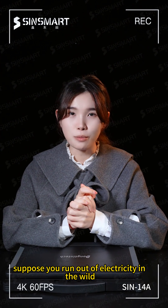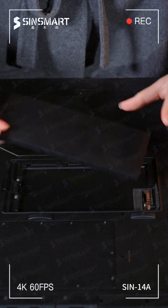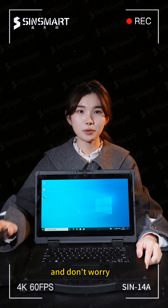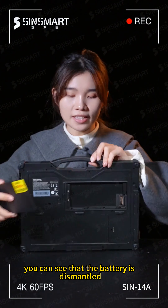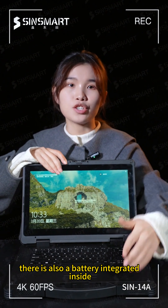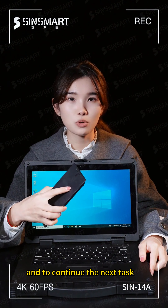Suppose you run out of battery in the wild — what should you do? Don't worry, you can just swap it out. What if the second battery also dies? Don't worry either. You can see that even with the battery removed, the screen stays bright, meaning there is also an internal battery integrated inside. This allows you to replace the battery without interrupting power and continue the next task.